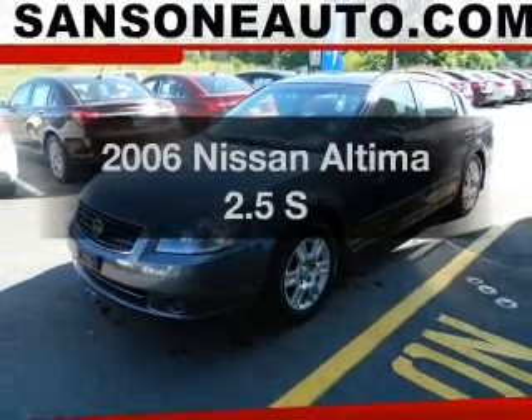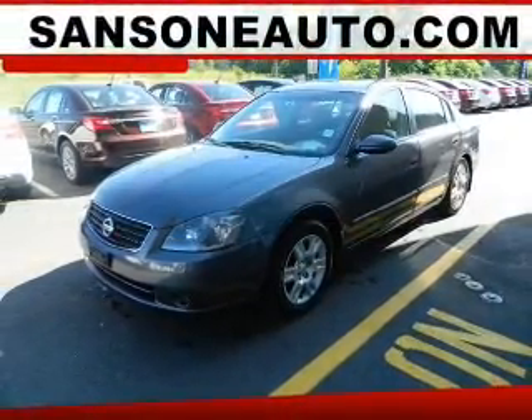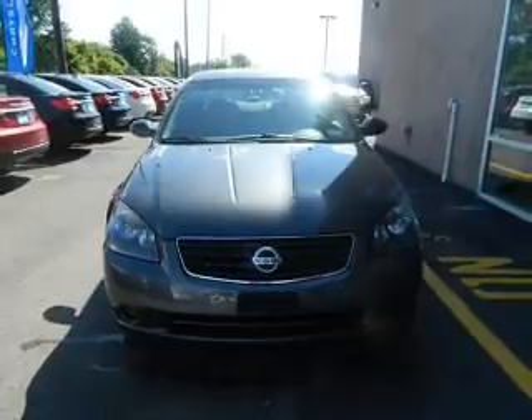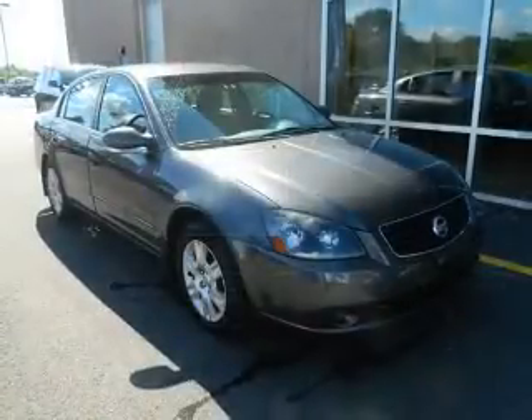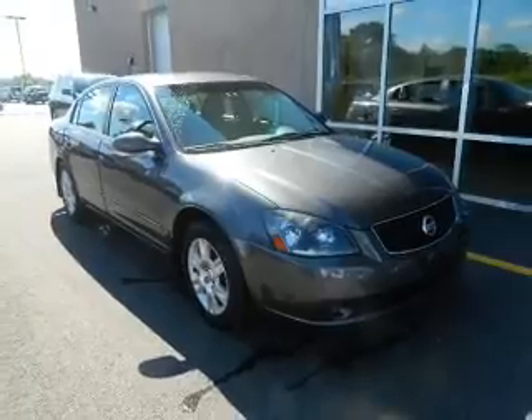Introducing the 2006 Nissan Altima. This is the set of wheels you've been looking for. The powertrain includes front wheel drive with an efficient four-cylinder engine that responds smoothly to its automatic transmission.